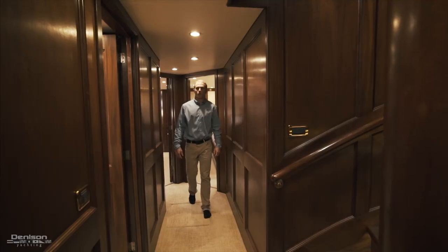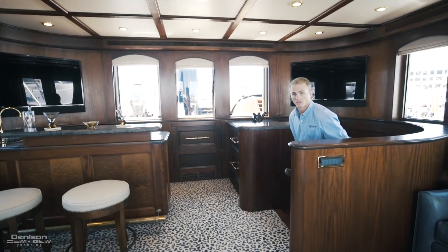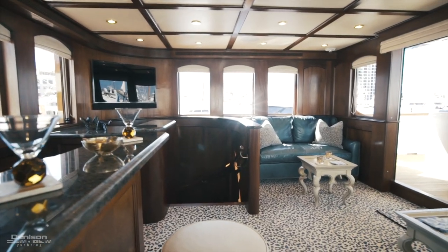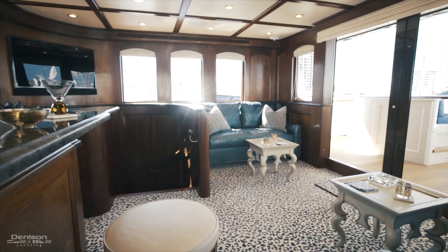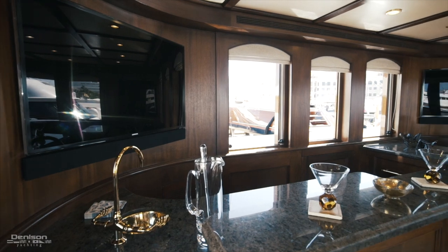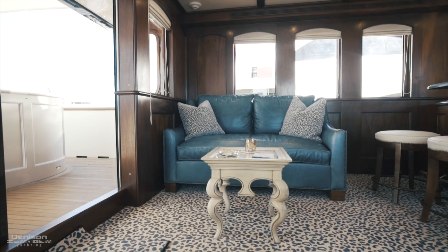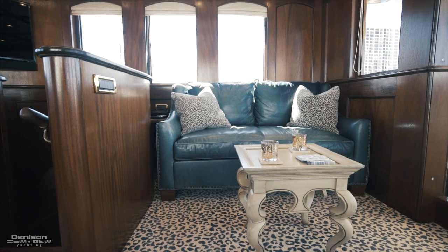We're going to move from the forward staterooms and head up to the sky lounge. As we walk up to the sky lounge, you'll notice a very intimate space. Forward, you have two flat-screen TVs as well as a fully equipped wet bar with plenty of cold storage. In the aft, you have two opposing settees that make a great area to hang out with friends and family.